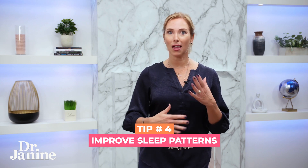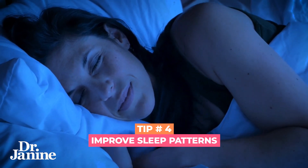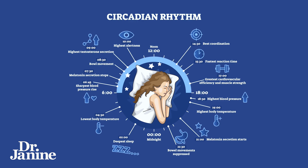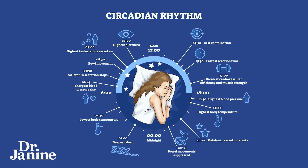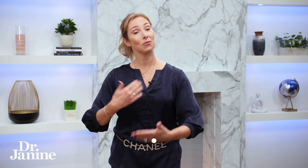Tip number four is to improve those sleep patterns. Having healthy circadian rhythms is going to be a great way to be in tune with nature, maximizing the proper metabolism of your macronutrients — your carbs, your fats, and your proteins — throughout the day, because you're in line with nature and when you're supposed to have that proper metabolism, as the light cycle will dictate that.